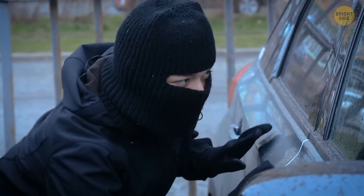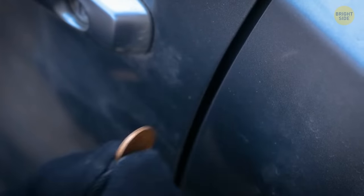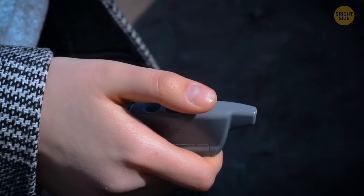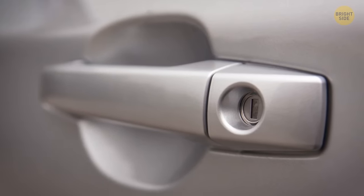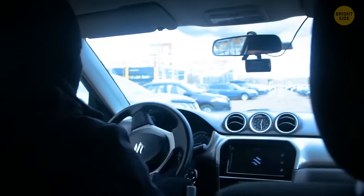A new trick being used by car thieves is the trick with a coin. They slip it into the space between the door and the door handle. When a car owner thinks they've locked the door with a remote, the vehicle is, in fact, still open. The coin prevents the lock on one of the doors from working. As soon as the owner walks away from the car, the thief has no problems at all opening the door and driving away.